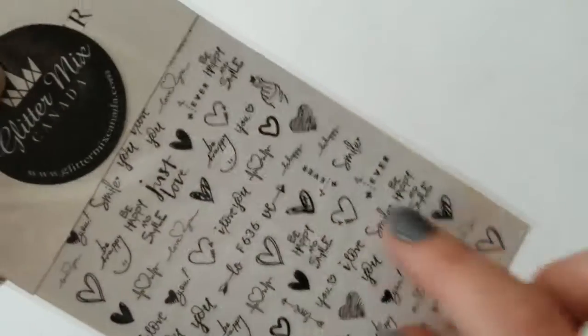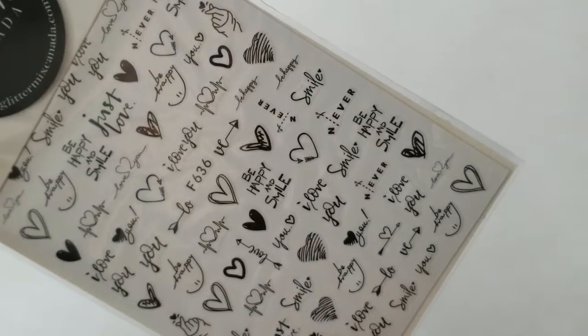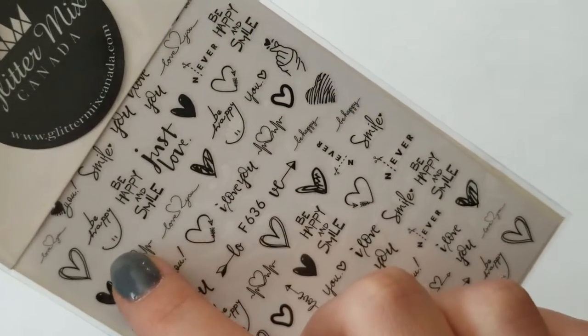I also picked up another Valentine's Day set. This one I picked up for the little pictures and some of the words. I thought even though it's not Valentine's Day, these would make really awesome nails — like 'be happy' and 'smile.' You can really use this one any time of year.